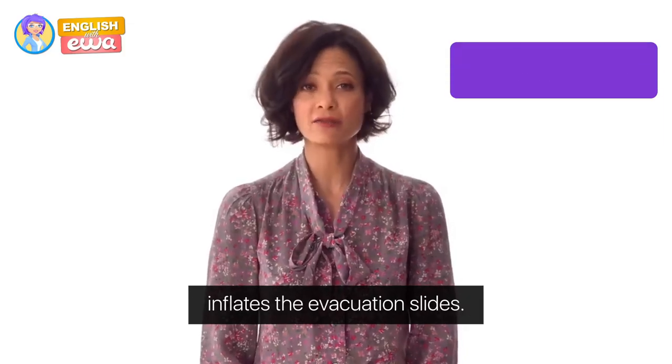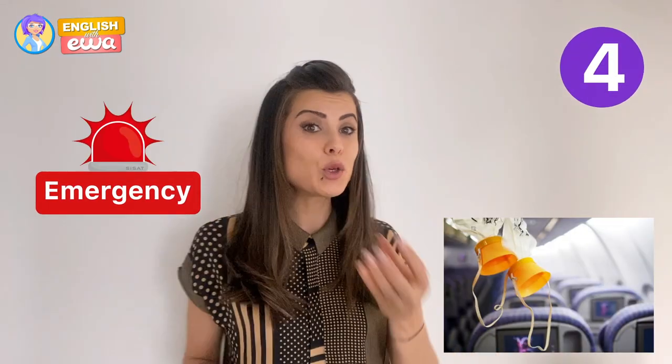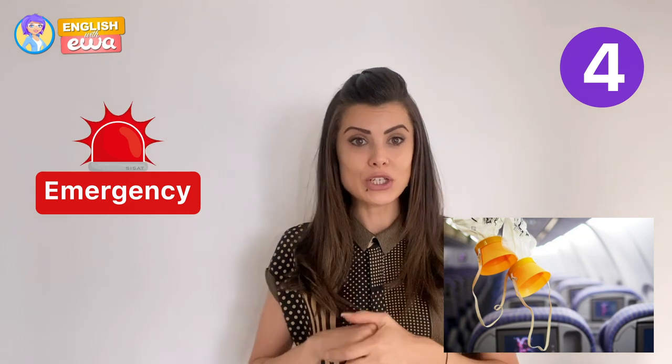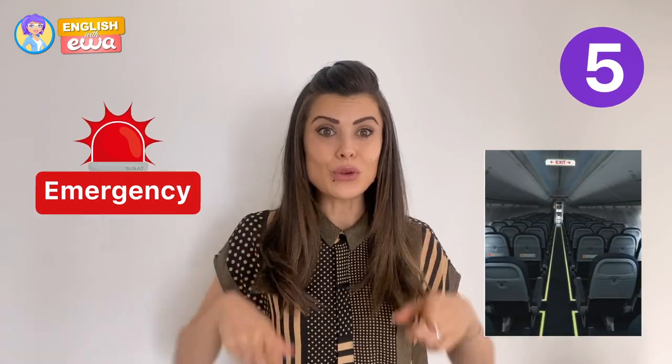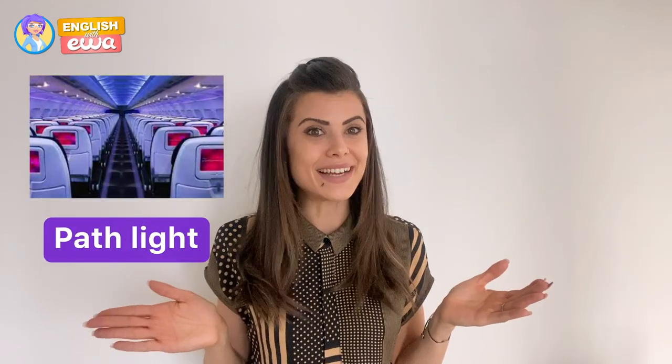Emergency slides! Opening the doors automatically inflates the evacuation slides. What is the tool that helps you breathe in case of an emergency? Oxygen masks! And what shows you the way to walk to exit the plane in case of an emergency? The path light!